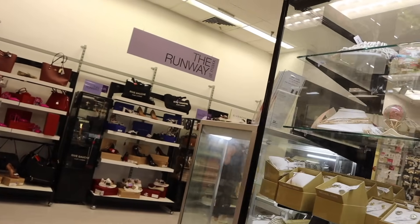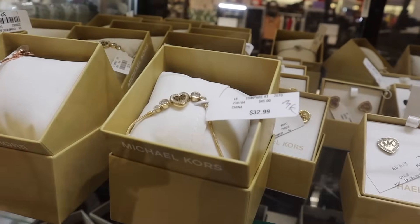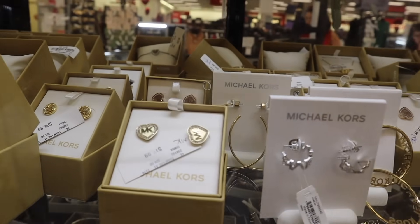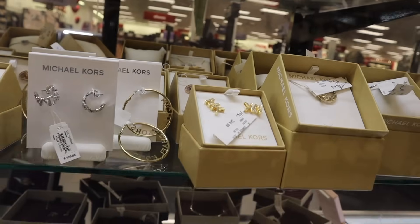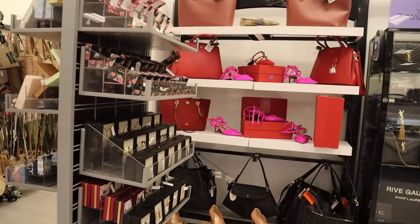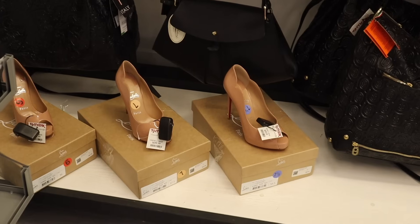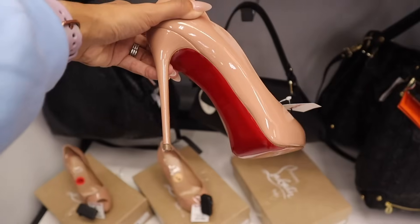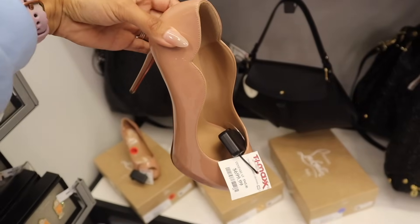Of course I want to look at the runway section and the jewelry. They have Michael Kors bling bracelets for thirty-three, heart bling earrings for twenty, rose gold, regular gold, silver, and mini hoops originally one-twenty-five. I love looking at Kate Spade on the other side. In the runway section I don't really see anything new this week — we did see the hot pink Valentino shoes before, and we saw this one in black and red, but not in nude and red. They actually have my size! Check out my video from last week if you get the chance.